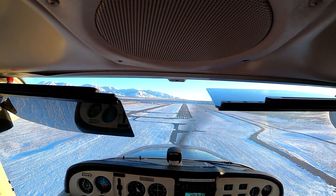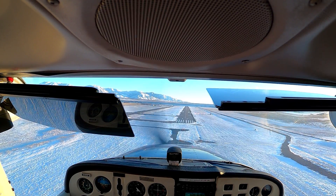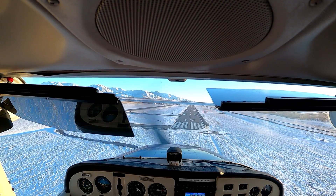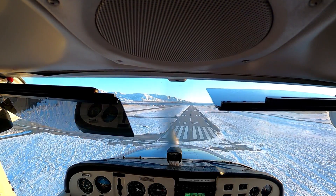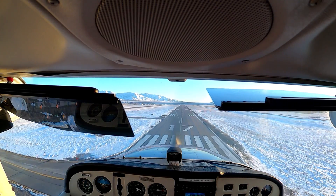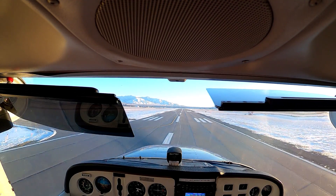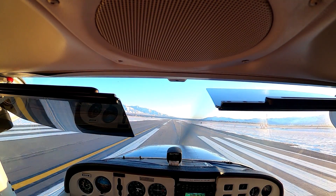Just put a little bit of power in because you can feel we're coming down a little fast here. Try and pull it out — just bring the nose up. And we'll just idle it right here. Very good.